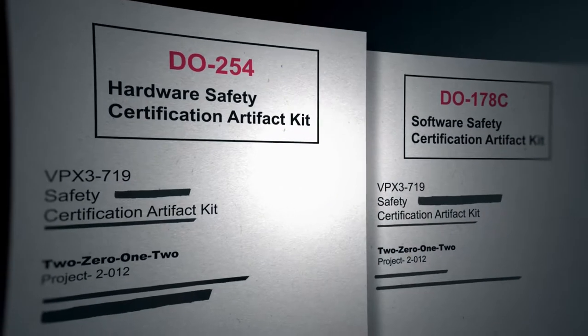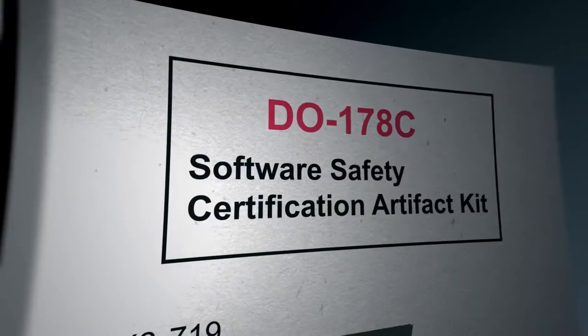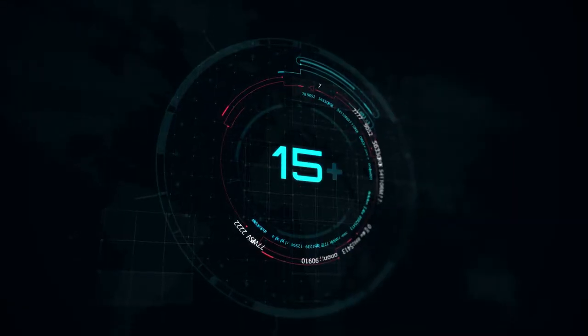Certification artifact kits are readily available, providing the data required to support your safety certification efforts. Curtis Wright has created a line of safety-certifiable COTS modules with a life cycle of 15 plus years.